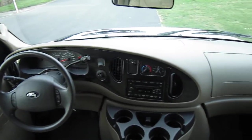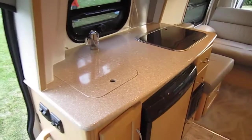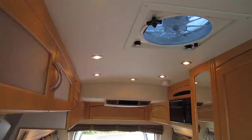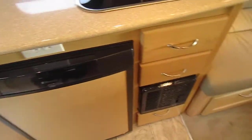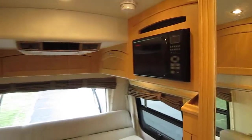It does come with the 4-speed overdrive transmission and gets quite good gas mileage. Very nice countertops, nice dimming lights. There's a three-way fridge that works on gas, 110, and 12 volt. There's the furnace as well. Plenty of storage throughout, as well as outside.